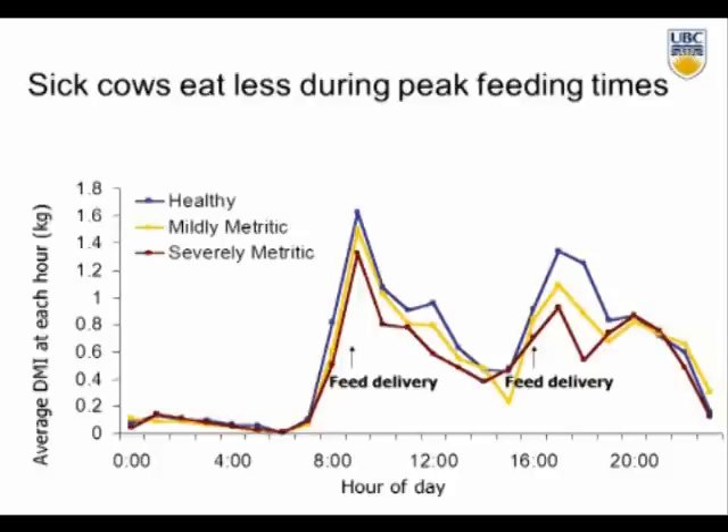The declines in intake were happening during the primary feeding times — between fresh feed delivery in the morning and in the afternoon. We didn't see differences in the shoulder times or late evening. We knew that this was also the time when we see a lot of competition. So Julie went and looked at the social behavior — specifically, displacements at the feed bunk. Every time a cow physically hit another cow and forced her to leave the feed bin, taking her place, we monitored that, distinguishing between actors and reactors.